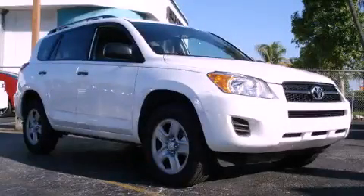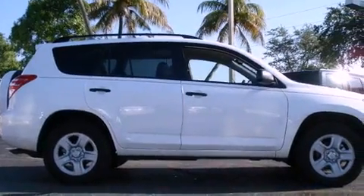This is a 2011 Toyota RAV4, a great blend of utility, comfort, and style. It has a four-cylinder engine and an automatic transmission.